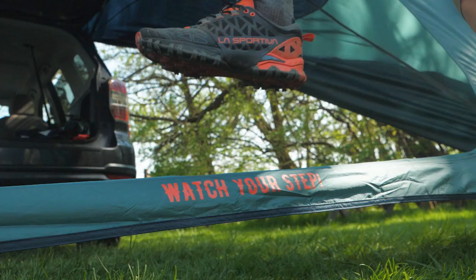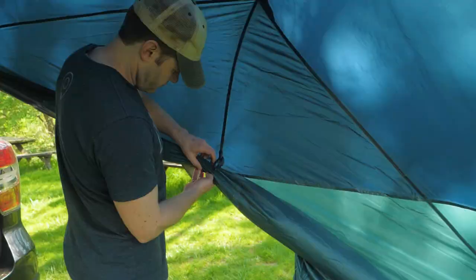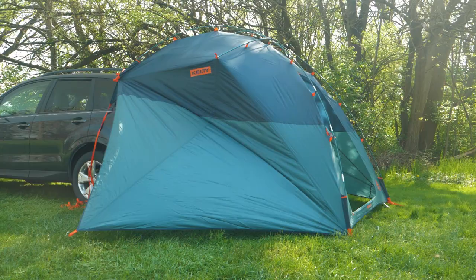Hi folks, I'm Dave and we're in WILD. Today we're having a look at the BackRoad Shelter from Kelty. This versatile, innovative tarp provides shade and weather protection on either the side or the back of most vehicles and overland rigs. Let's check it out.